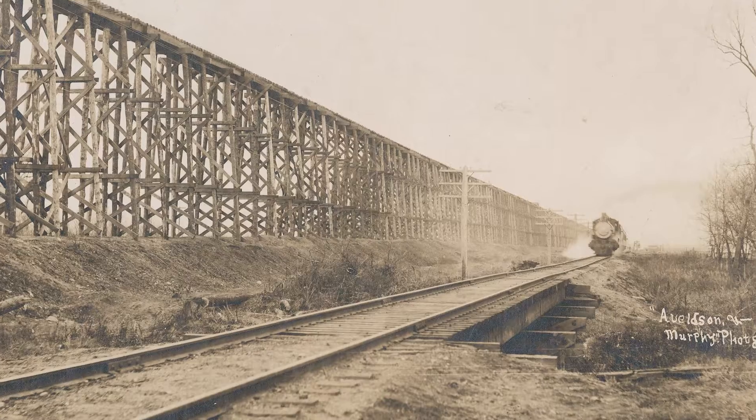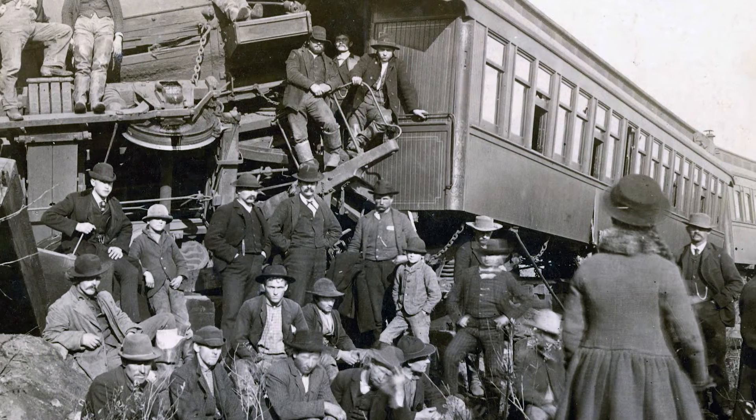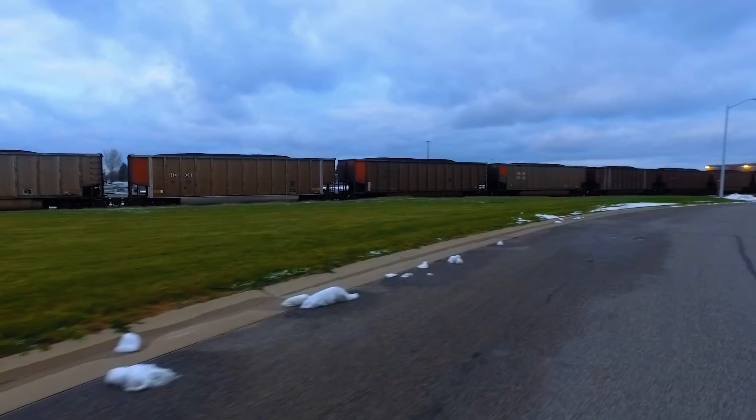It was very rugged and dangerous work here. Trains coming right next to the human body. Anything could go wrong at any time.